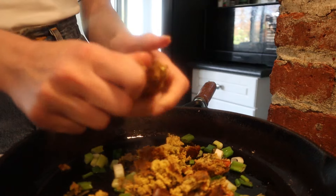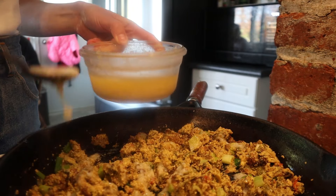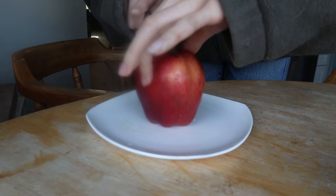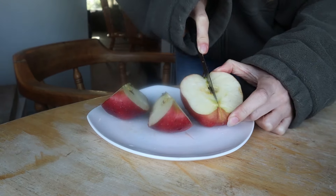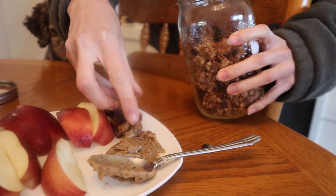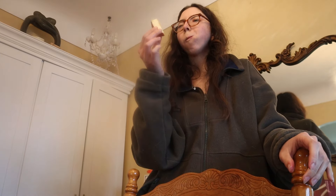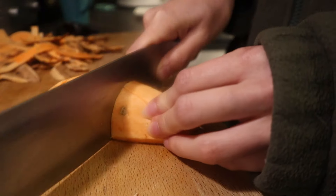I had some leftover tofu cups and honestly wasn't loving them — they just weren't right — so I mushed them up and made a kind of tofu scramble, which was pretty good but not great. I had that with some arugula. Then I had another apple — apples are my ride or die — with some nut butter and some of my homemade granola, which is sugar-free and made with sorghum, a really cool grain I'd never heard of before this diet.